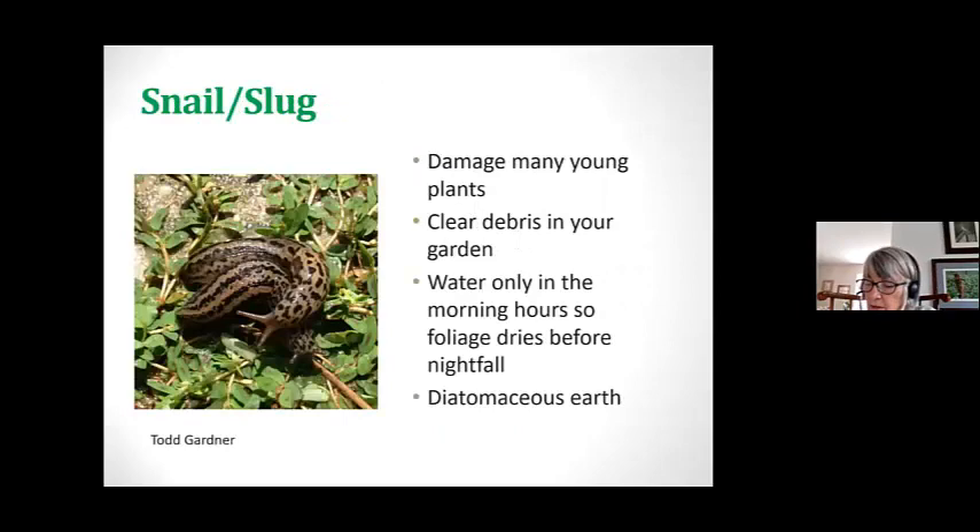And then there are the slugs, which are just plain slimy. I find these underneath my birdbaths that have a hollow bottom when they sit on the ground. When I'm out there cleaning, I have gloves on — not that I mind touching them, but you get that gunk all over you. I just take them and throw them into the grass, and when I go inside I know the birds are going to eat them. You can use diatomaceous earth around plants they like to consume. And don't water during the day — water early in the morning so the foliage dries before nightfall, because moisture attracts them.